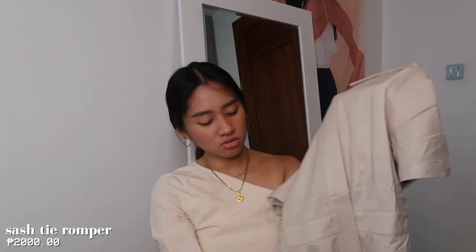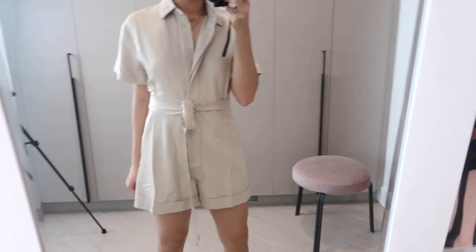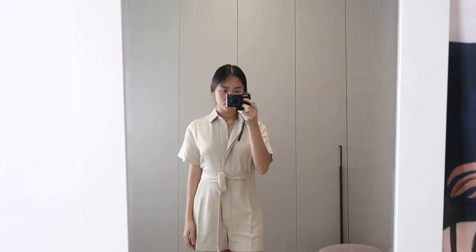The next item I got is this beach romper. It's above the knee since it's shorts. It has a ribbon — you can wear it at the front or the back — and it's button-down. I just love the color of this one. Right now the clothes I'm purchasing are mostly black, white, cream, and apricot, to make mixing and matching easy.